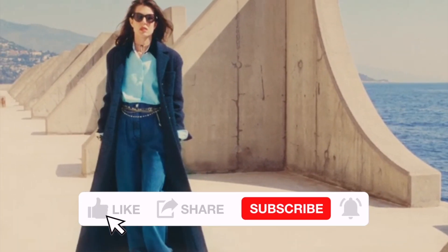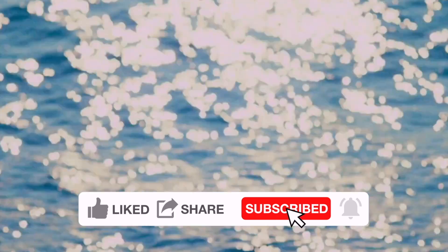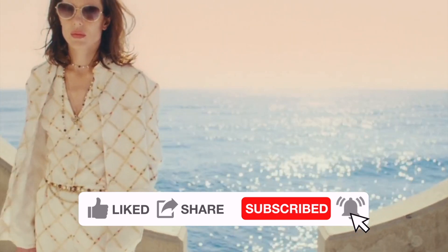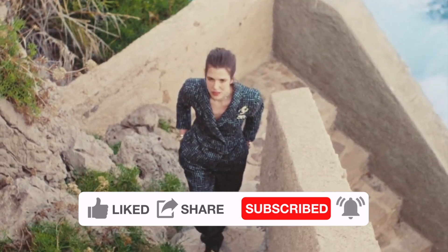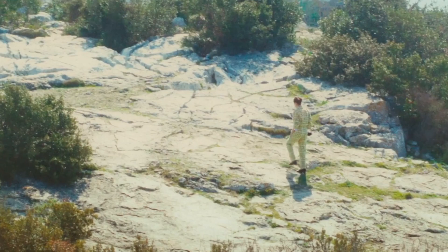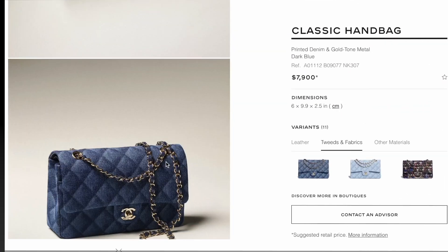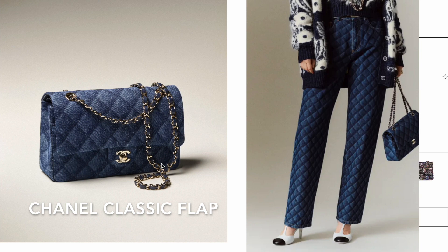Chanel 22B for the winter pre-collection is now available in the boutique. Let's take a look at the new bags from the 22B collection. I'll share my thoughts and price details — the timeline and everything will be linked in the description box below.